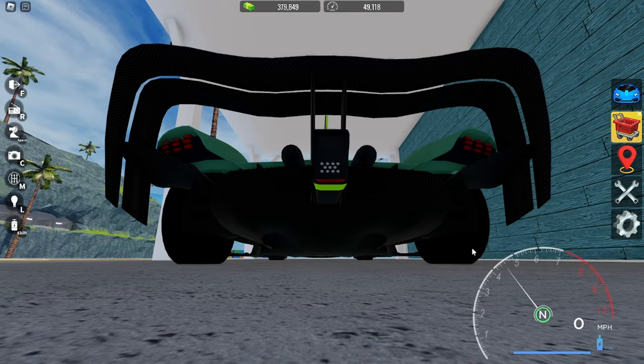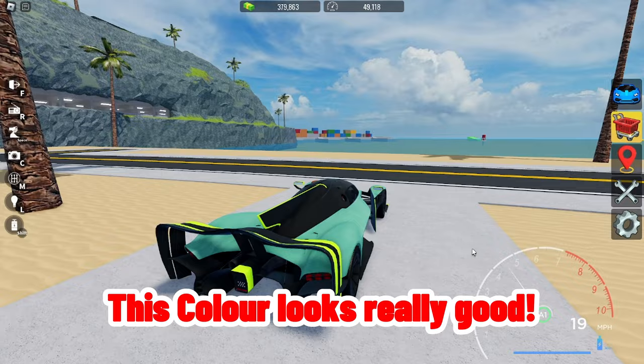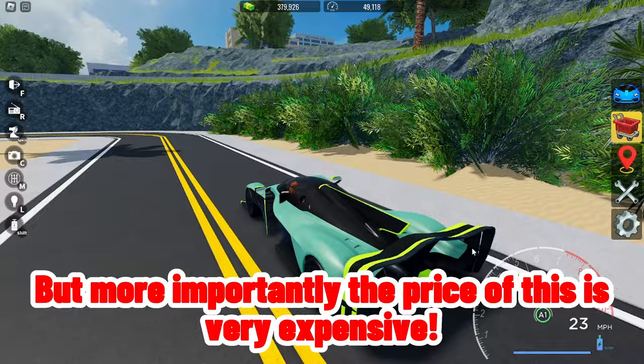This color looks really good, especially in the sun. But more importantly, the price of this is very expensive — it costs 4.3 million.